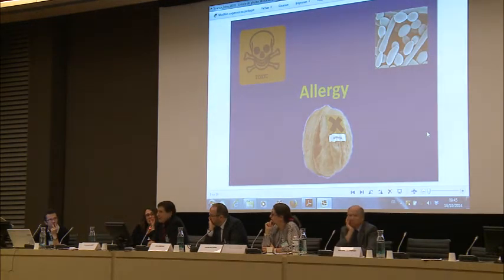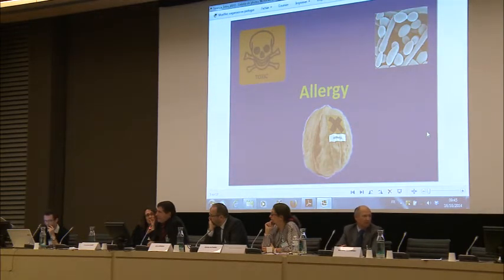And the answer is yes, yes, yes. The environmental factor is dramatically important for the very strong increase of allergies in the last few years. The effect of this factor starts already during pregnancy.